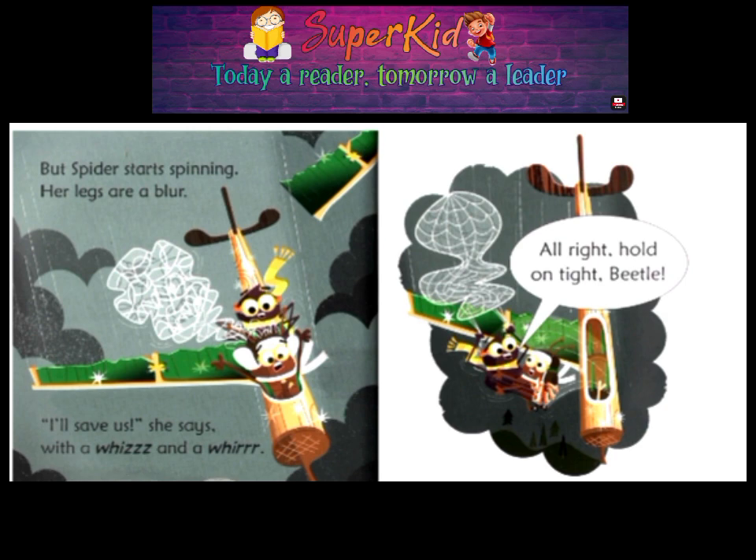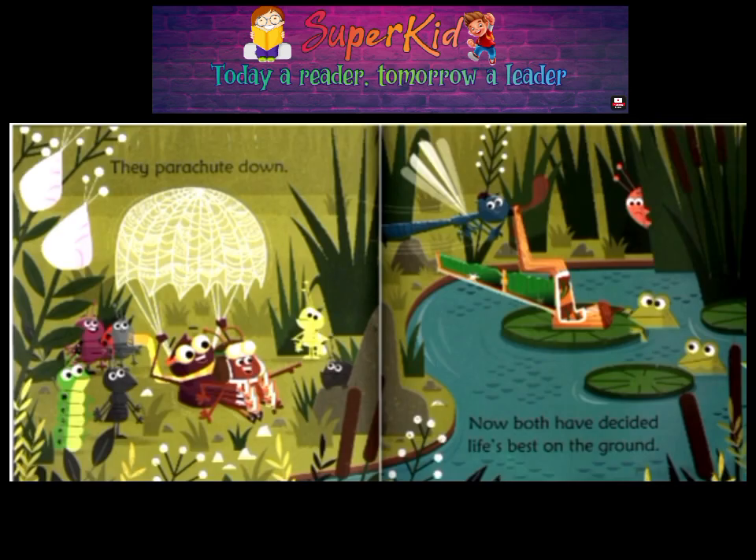But Spider starts spinning. Her legs are a blur. I'll save us, she says. With a whizz and a whirr. All right! Hold on tight, Beetle! They parachute down.